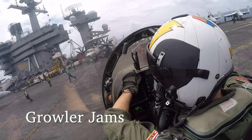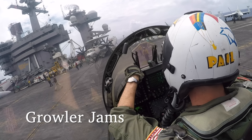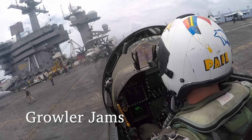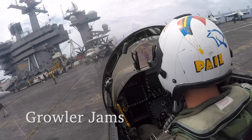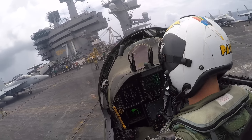Hey guys, and welcome aboard my video breakdown of the thunderstorm catapult launch video. My call sign is Pale. I'm a naval aviator in the United States Navy. I've been a Rattler pilot for over 10 years, and I'm a T-45 flight instructor in Kingsville, Texas.